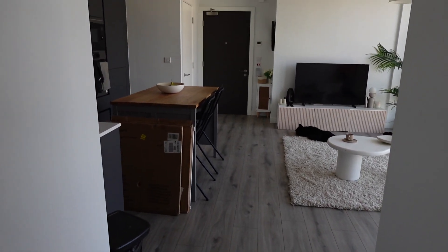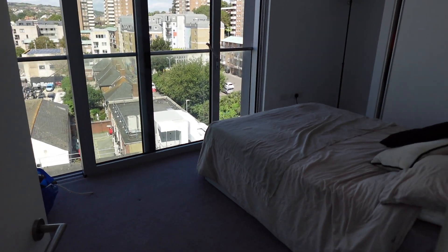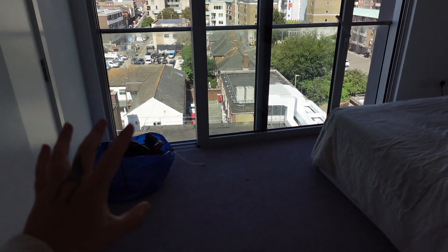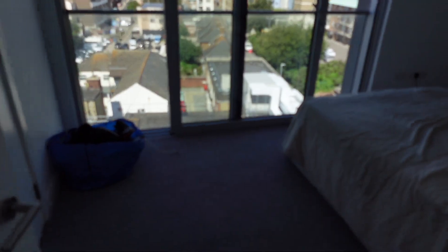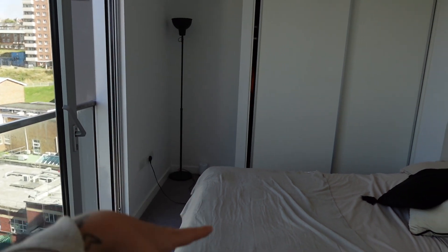We also have underfloor heating — that's honestly been a dream of mine and I'm so thankful to have it. This is a very realistic tour because the bed's a bit messy and there's a bag of shoes there. The lighting isn't ideal, but it has a walk-in wardrobe!